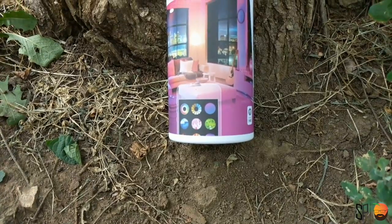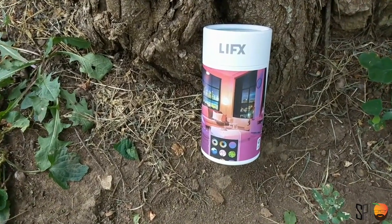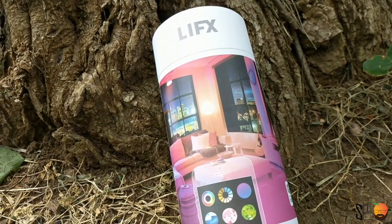First things first, right out of the gate: the brightness of this light bulb. It's the one directly above me, so you can see it's substantially brighter than some of the other lights around me. That is one of the biggest distinctions between it and the Hue and TP-Link lights. This LIFX light bulb is incredibly bright — 1100 lumens. Lumens equals brightness; the more lumens, the brighter it will be. Compare that to the TP-Link at 800 lumens. It's still plenty bright, but the LIFX is far and away the brightest of the three.